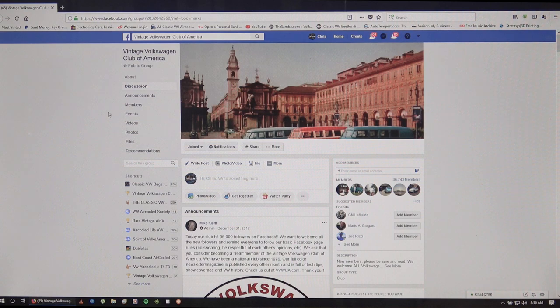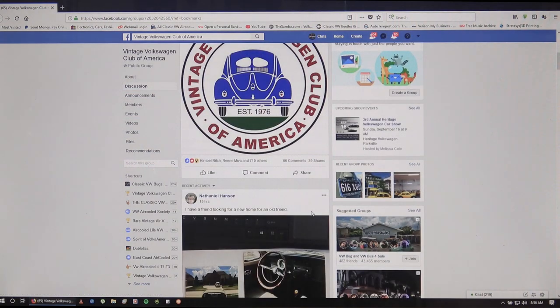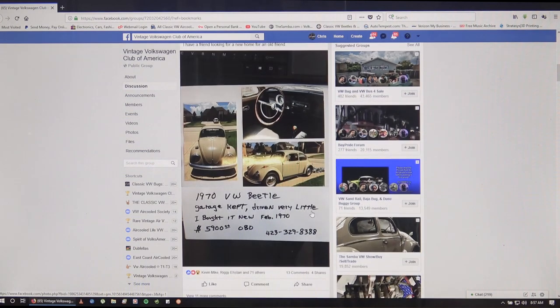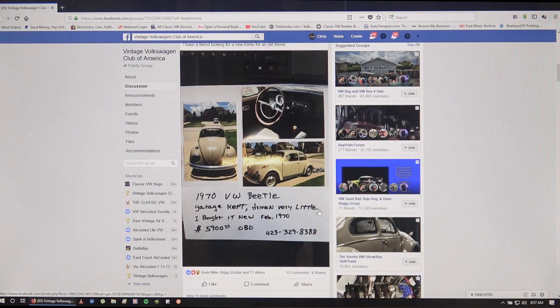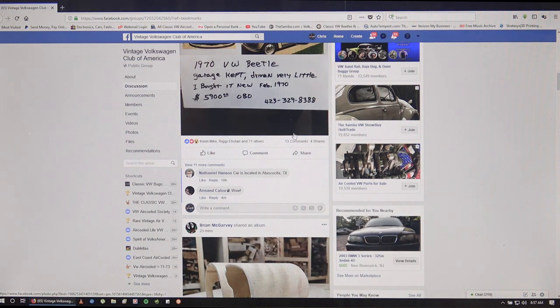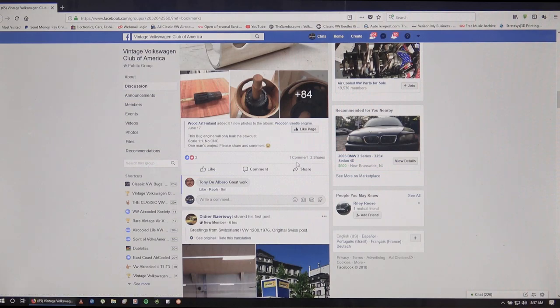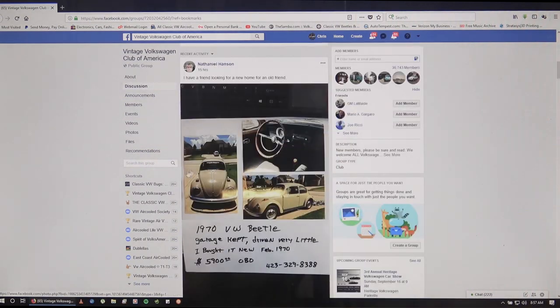Here's one club I'm associated with - the Vintage Volkswagen Club of America. This is a great group on Facebook that posts a lot of things. Here's one for sale right here: a 1970 Beetle, garage kept, driven very little, with a phone number and best offer option. There are a lot of really cool things on this group in particular.